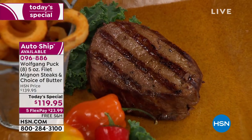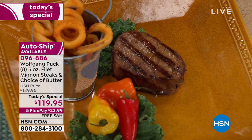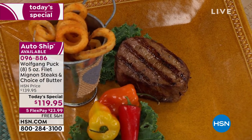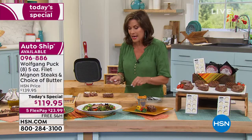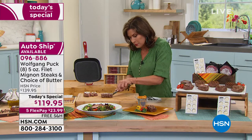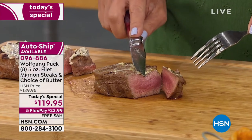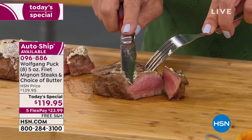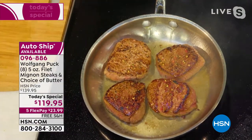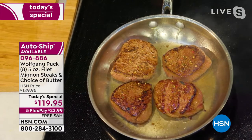You are getting true restaurant quality delivered right to your front door from one of the top chefs — particularly when it comes to his steakhouses. People wait all year, celebrate their birthdays there because it's a little pricey. But you can get these at home now and do it whenever you want. Chef, you waited until you found exactly the right butcher to hand trim this so it is just perfect — center cut filet mignon.